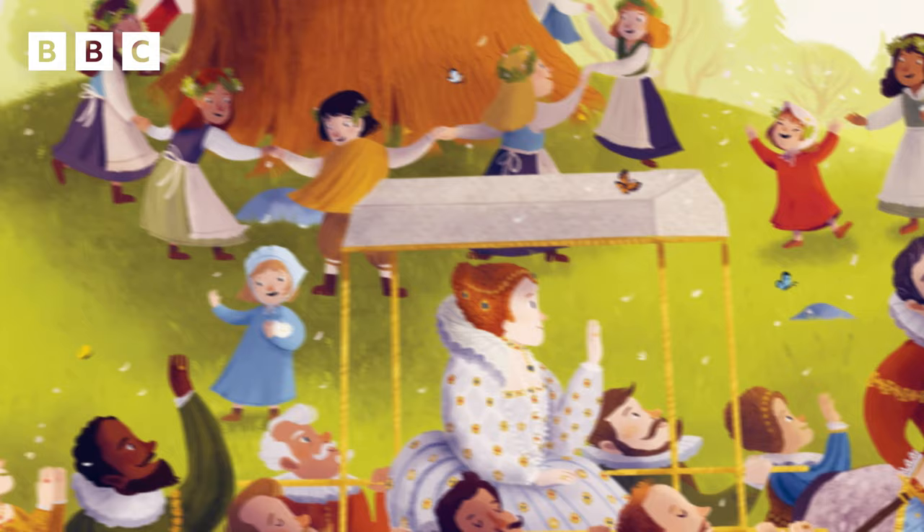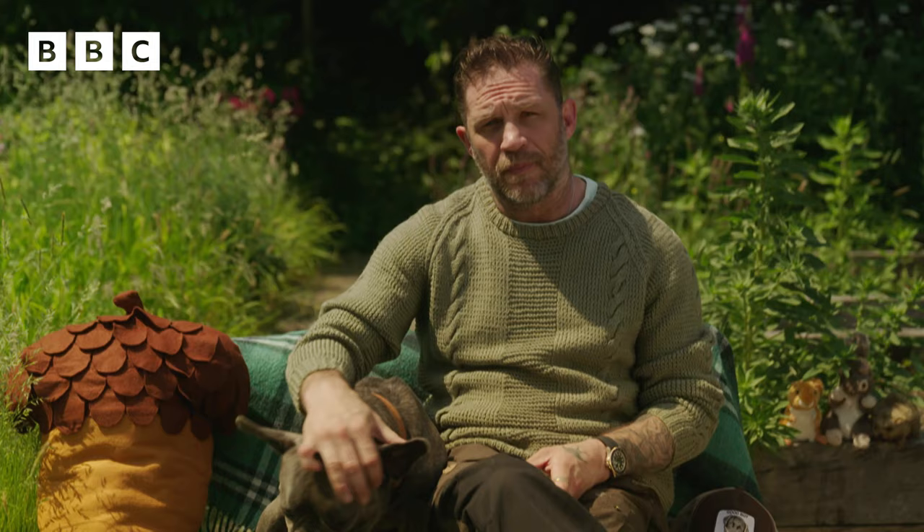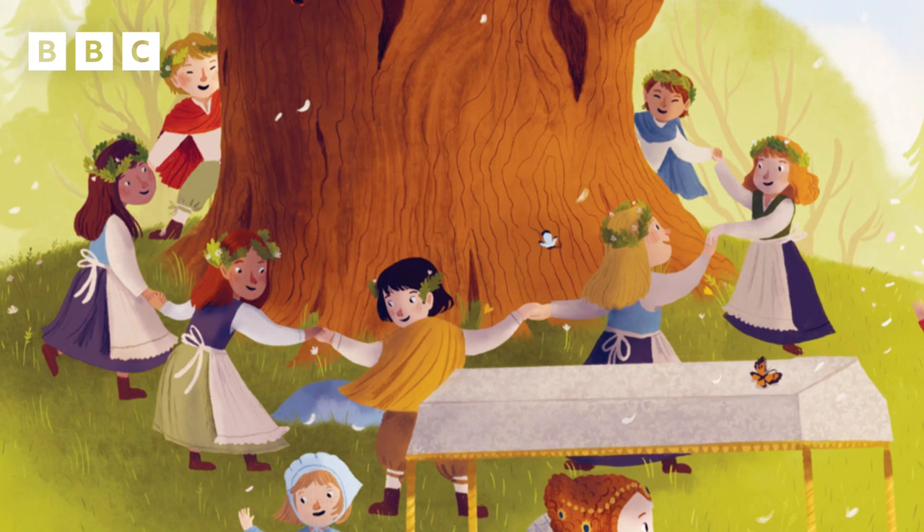The fiddles play. And oak wood drumsticks beat a merry tune for small and sprightly feet. They dance with oak leaf garlands in their hair. While butterflies are dancing in the air.